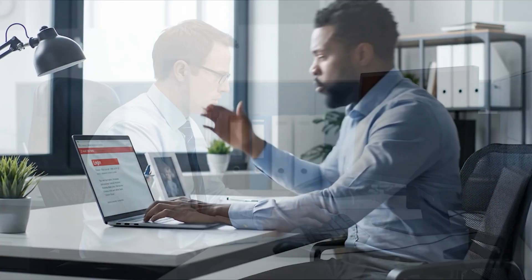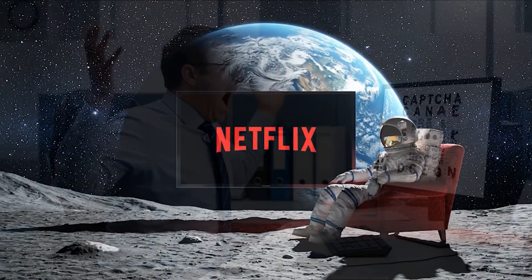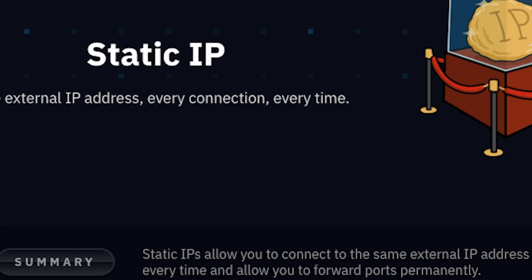Ever been locked out of your work portal? Got hit with 47 captchas just trying to check your email? Or had Netflix think you're logging in from the moon? Yeah, that can happen sometimes. It's one of the unfortunate risks of using a standard rotating IP on a VPN.